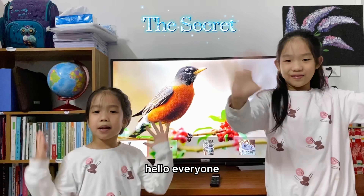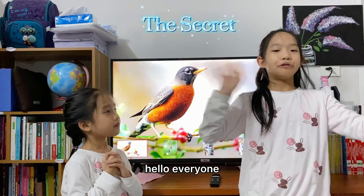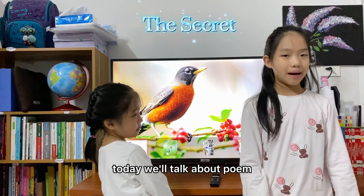Hello everyone, my name is Moon and here is my sister Moon. Hello everyone and welcome back to our spelling and poetry tab. Today we'll talk about a poem.